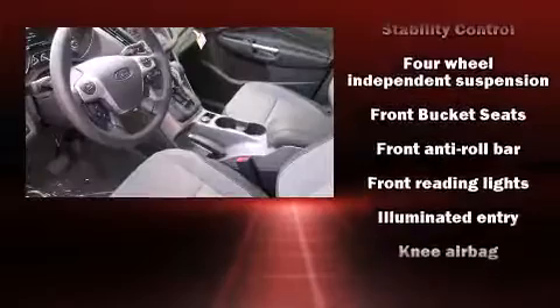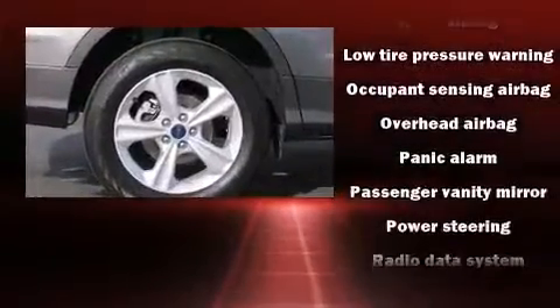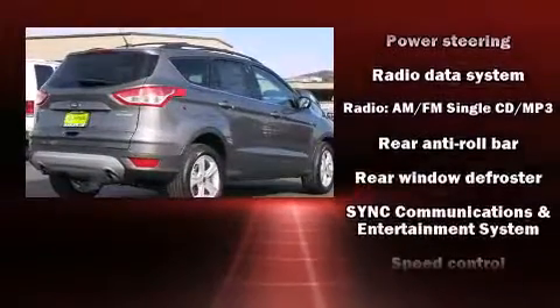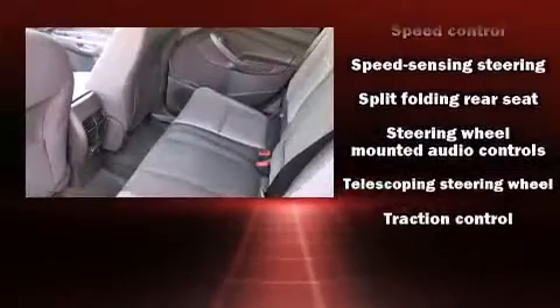Ford also prioritized safety and security by including dual front impact airbags with occupant sensing airbag, head curtain airbags, traction control, a panic alarm, and 4-wheel disc brakes with ABS. Brake Assist technology provides extra pressure when applying the brakes.